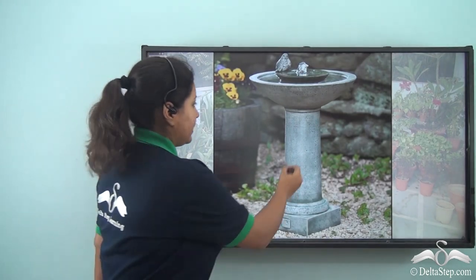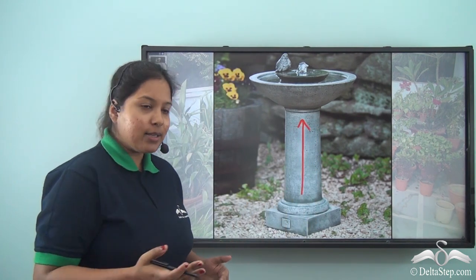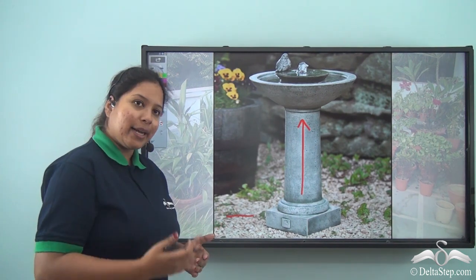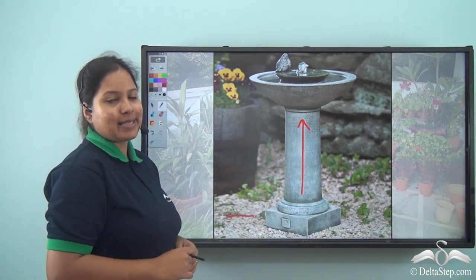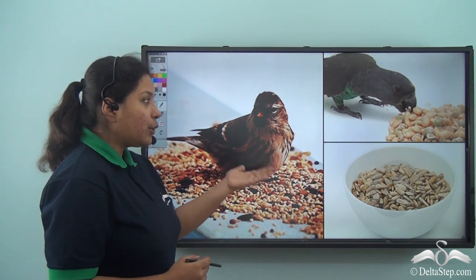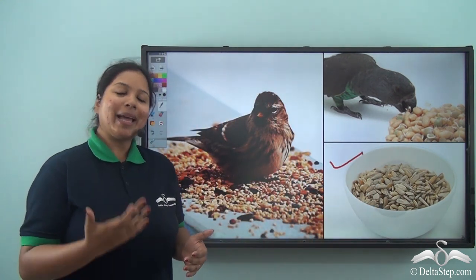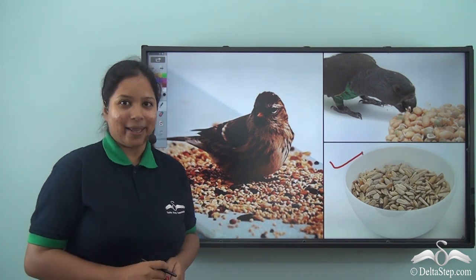Make sure the bird bath is on an elevated stand to ensure their safety. You can also feed the birds by keeping out a bowl of seeds or fruits. In this way, you can make the birds happy and throw a party just like Snow White did.